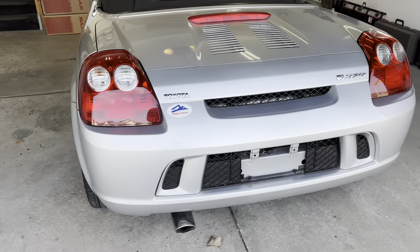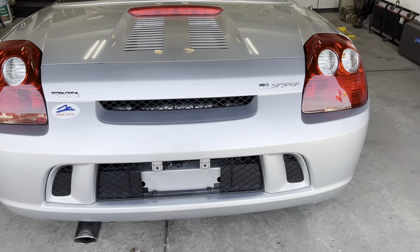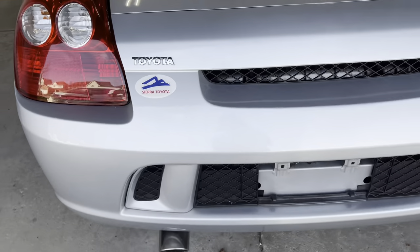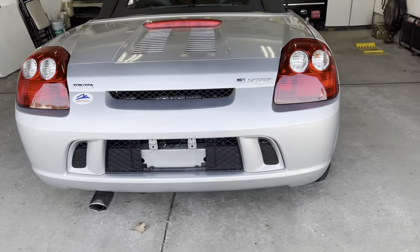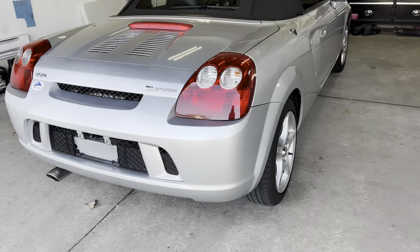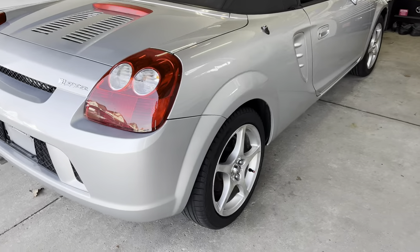This car was originally from an Arizona Sierra Toyota dealer. It's been through three owners — two leases and one private owner.